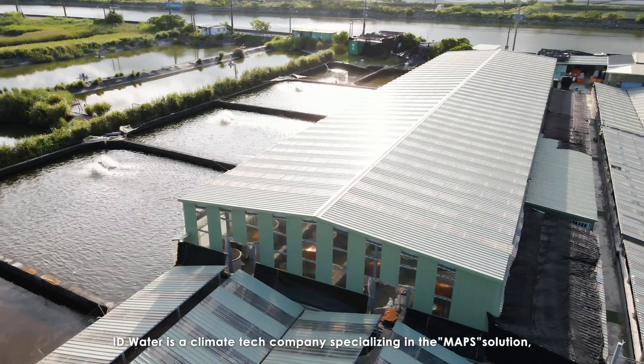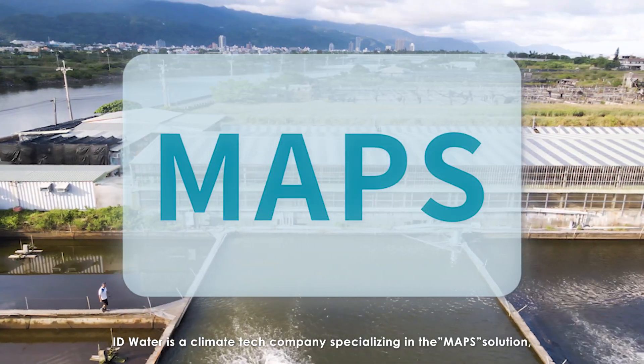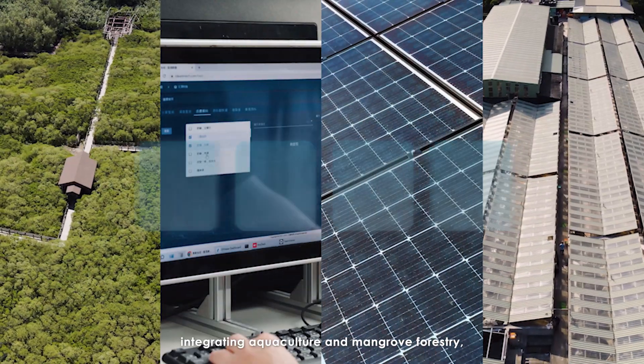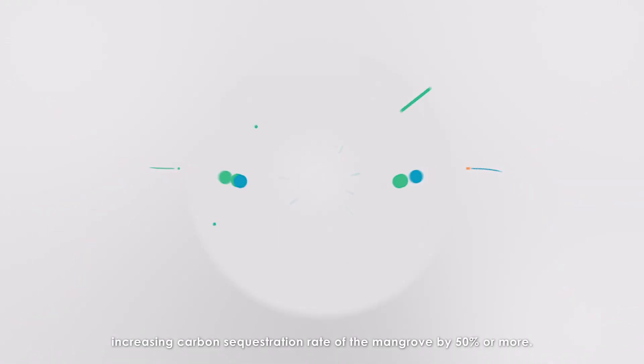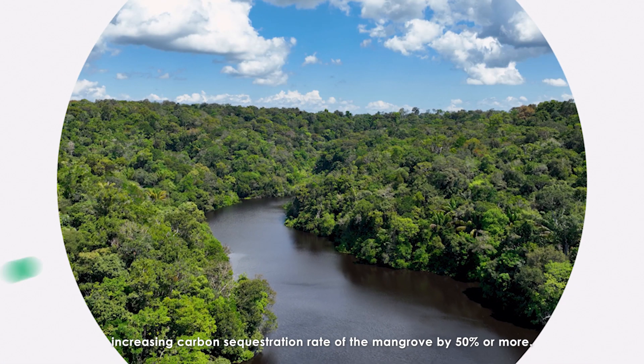IDWater is a climate tech company specializing in the MAPS solution, integrating aquaculture and mangrove forestry, increasing the carbon sequestration rate of the mangroves by 50% or more.